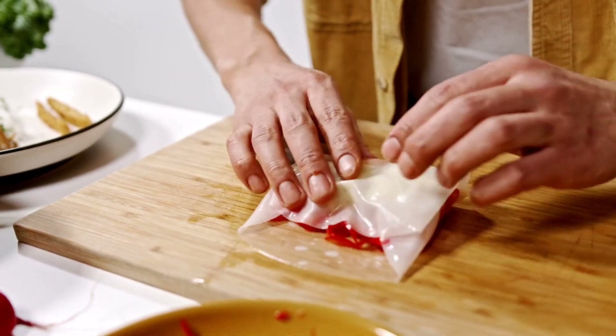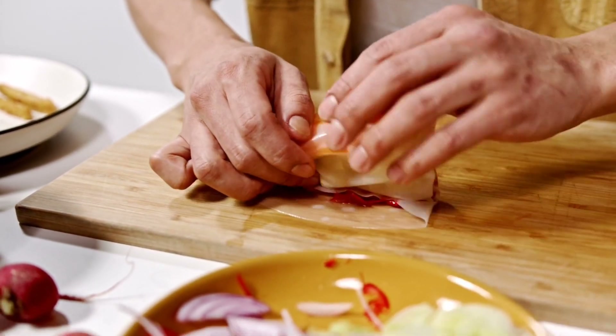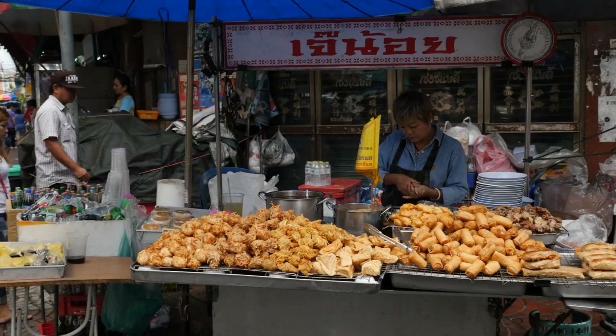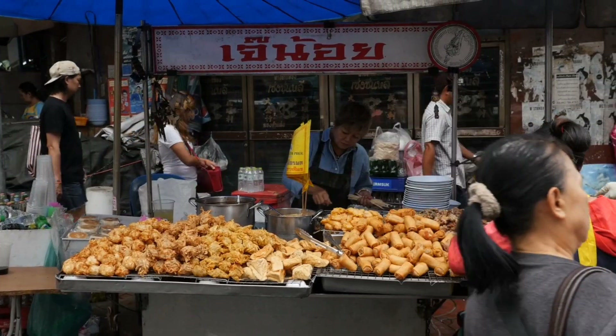In the southern region, the spring rolls often incorporate a fusion of Thai and Malay flavors. Here, you might find rolls filled with curried potatoes, turmeric-spiced chicken, or even pineapples.